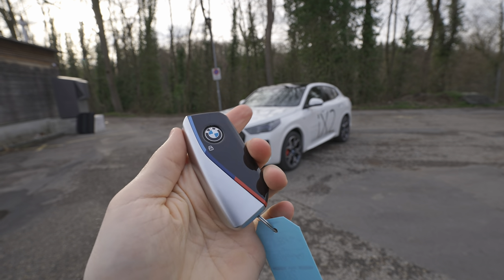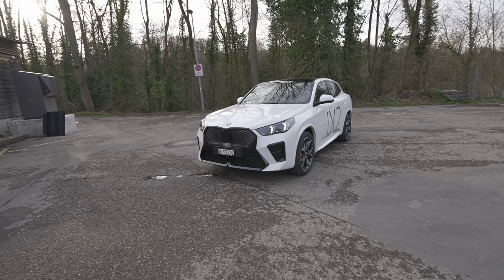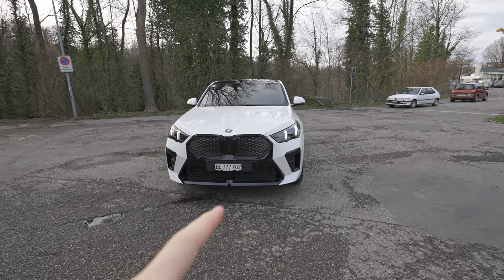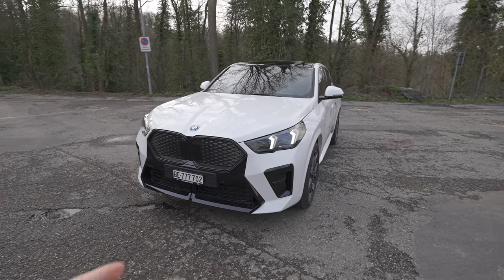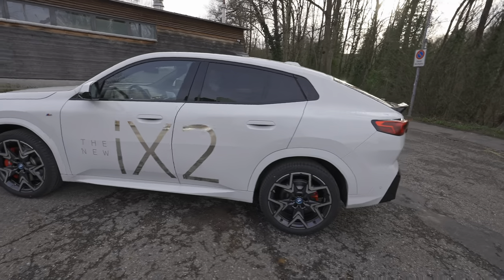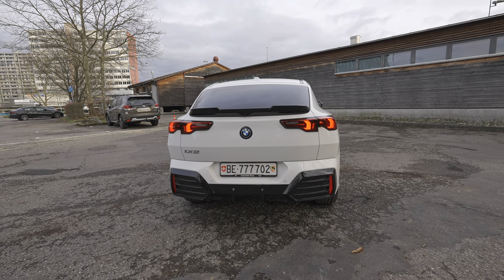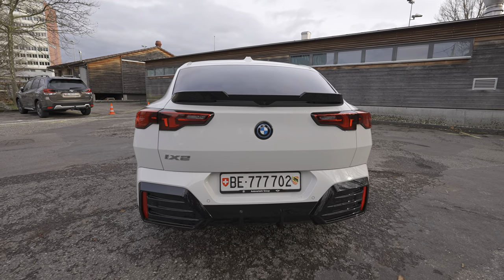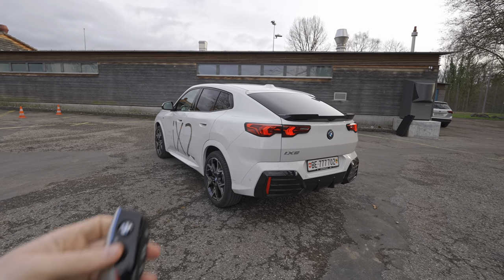Let's start the review. The key is super nice — BMW uses it on other models too. You have the M colors on it and a button to lock the car. When you unlock it, there's a very nice welcome light play. Every time you lock or unlock it at night, you can see the lights dim down in a pleasant way — the rear lights especially have a wonderful design.